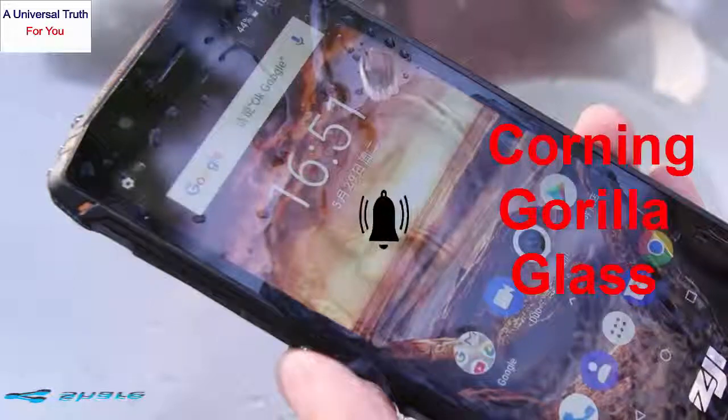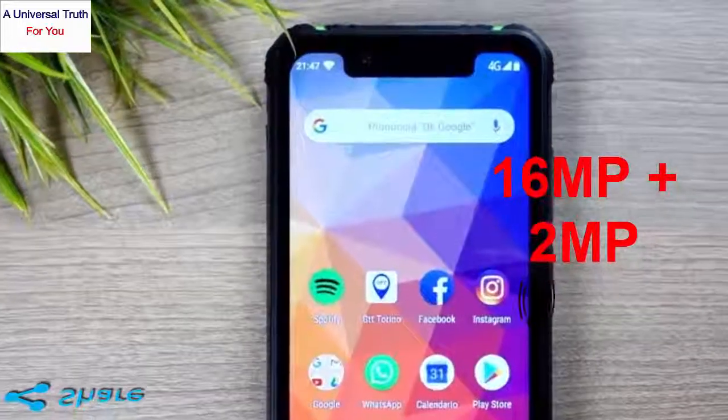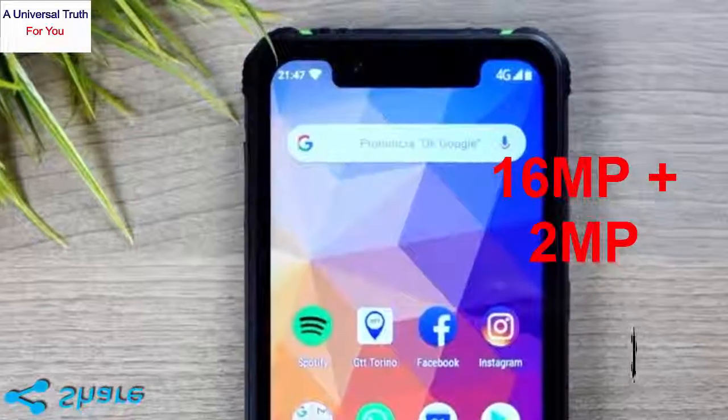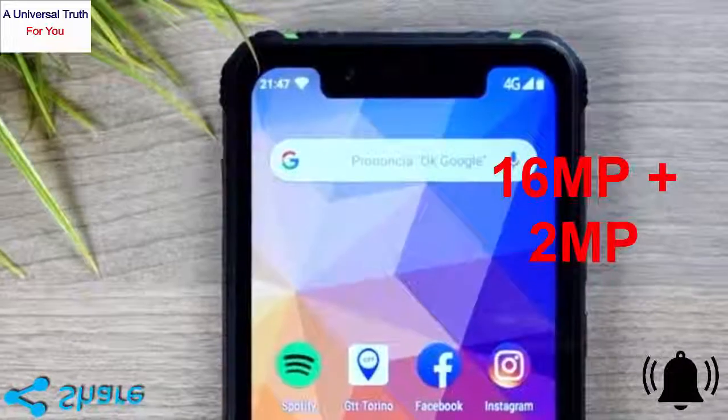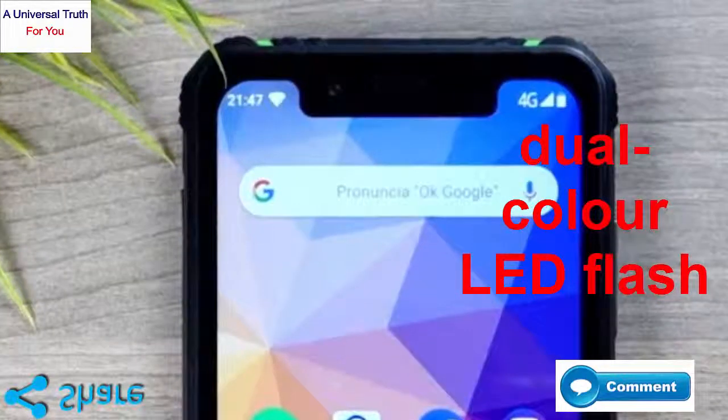To click pictures and record videos, there are 16MP and 2MP rear cameras having an f/2.0 aperture. The dual color LED flash enhances the brightness of the image.